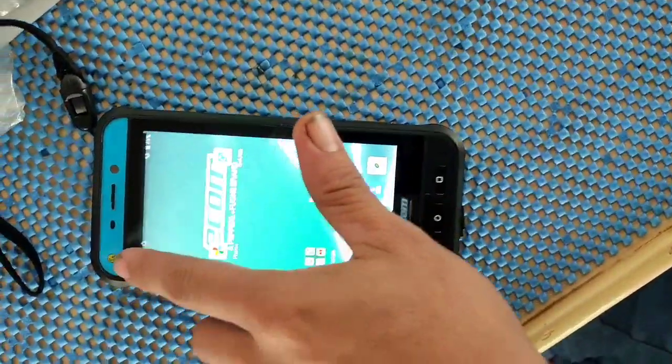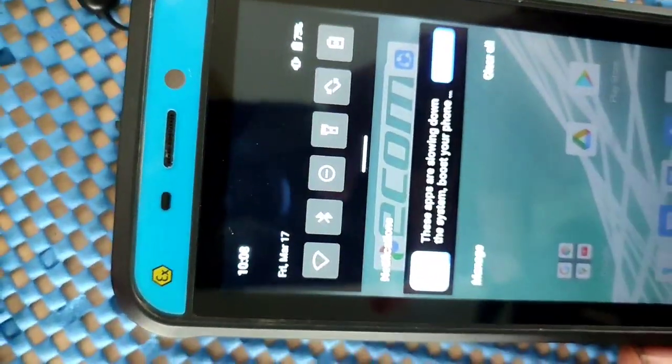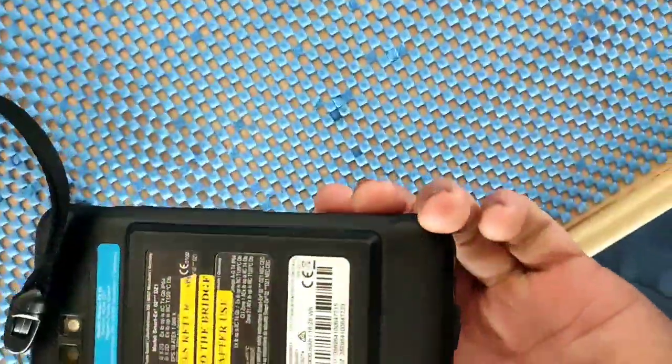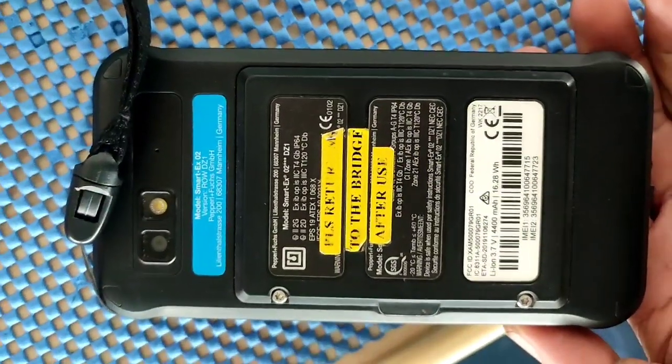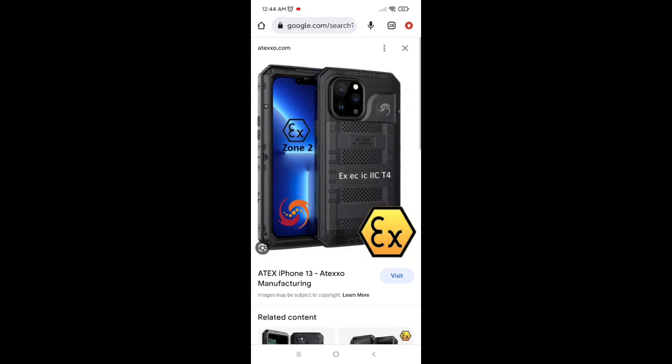This case is also EX certified, including the cell phone — this is a package showing how to convert to an EX cell phone. This is an EX proof casing. If you have an iPhone or another phone, you need to buy an EX approved casing so that you can use it in a hazardous area. That's all.